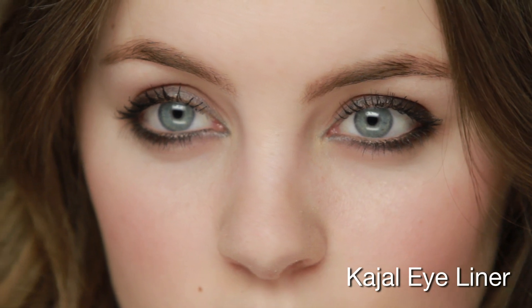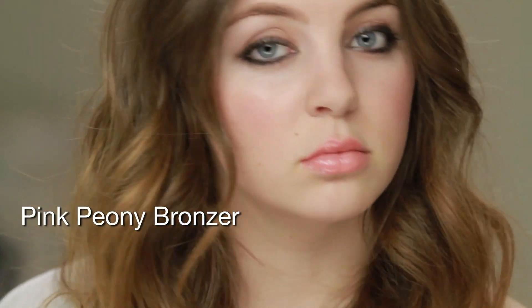I am wearing big, tousled waves, the Kajal Smokey Eyeliner, and a lip gloss and blush from the Uber Pink Collection, which is like a dusty, beautiful pink and then kind of a bronzy pink on my cheeks.